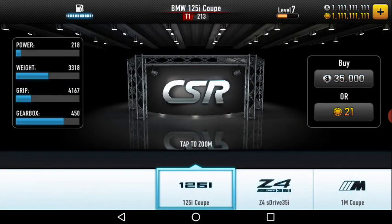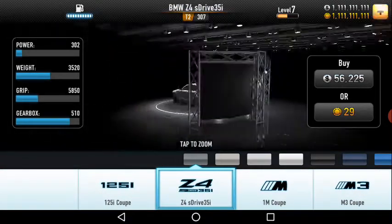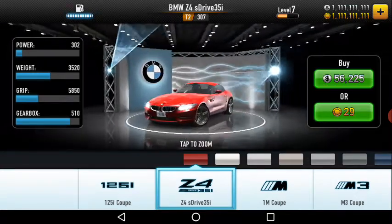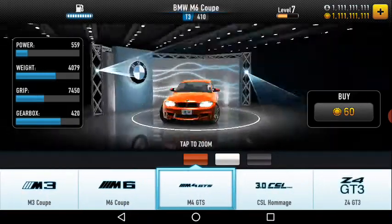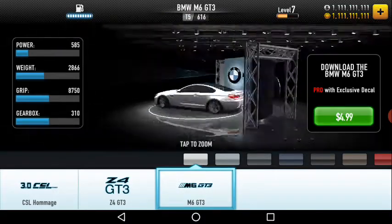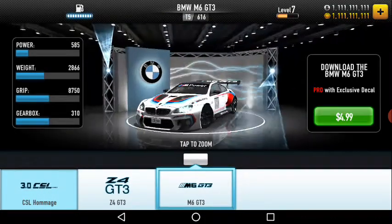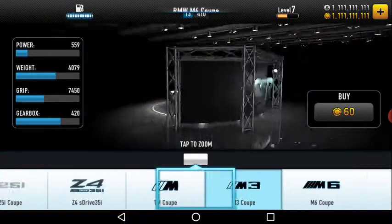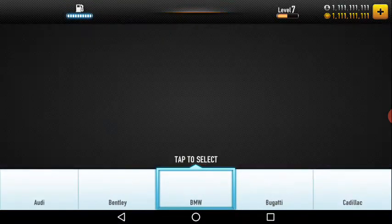Now we have BMW. BMW has models including the 125i, Z4 S-Drive 35i, 1M, M3, M4 GTS, CSL Homage, Z4 GT3, and M6 GT3 — so nine models in total for BMW.